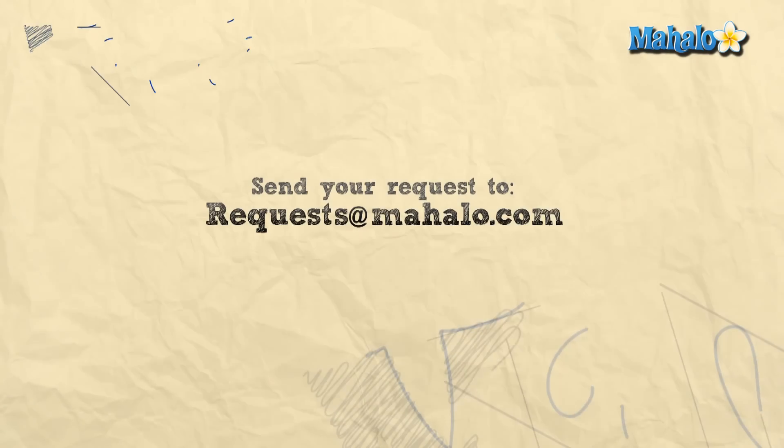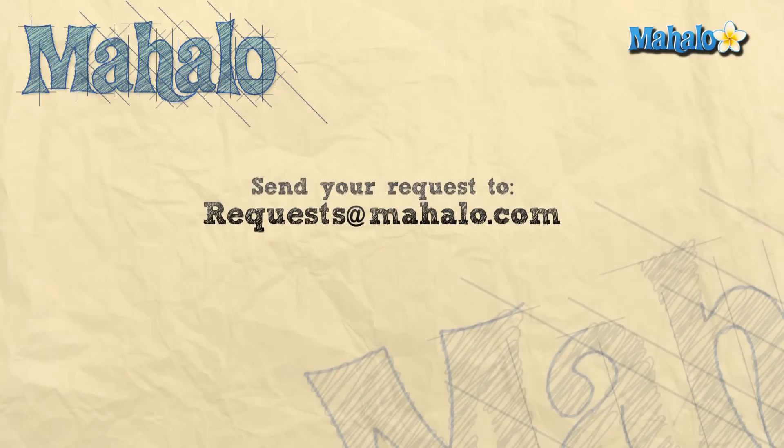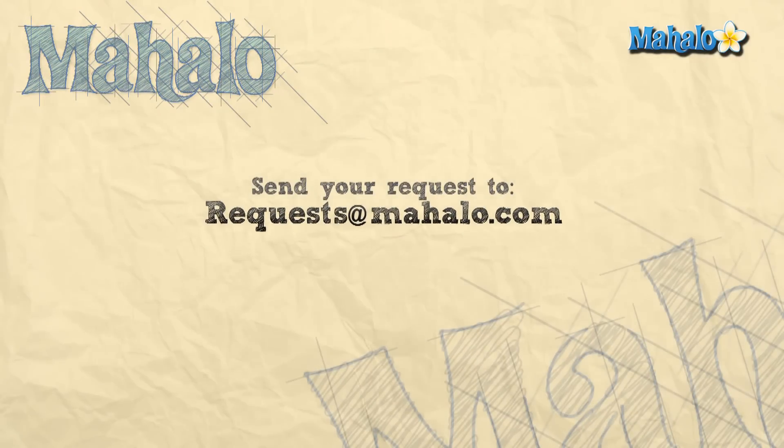Thanks for watching, and if you want to learn more about this subject, click on the link below. Or if you want to learn more biology, feel free to click on any links around me.